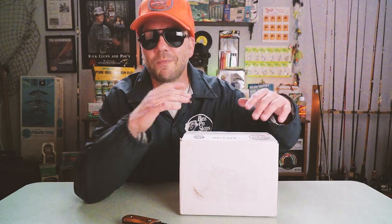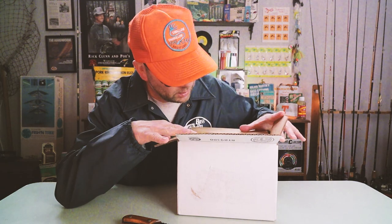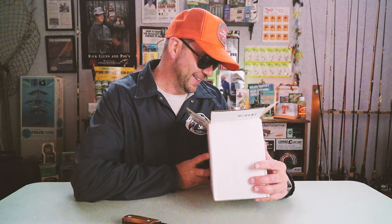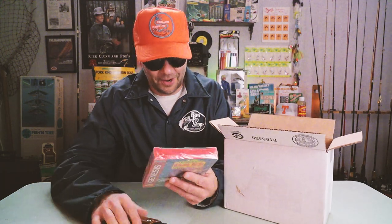So I'm really curious what is in here. Most of the mail that we get on Retro Bassin' I kind of have an idea or an inkling because, quite frankly, I've bought most of it. This is truly a mystery care pack. I think there's a VHS in here.